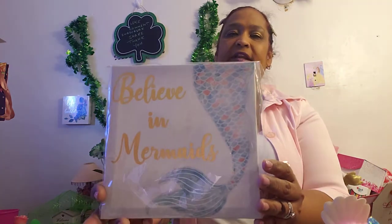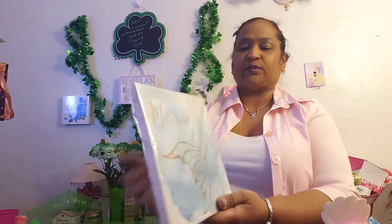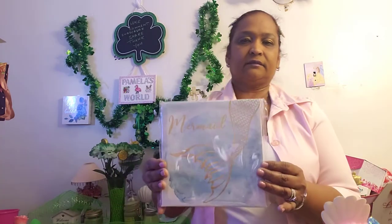So you guys finally get to see some of my collection! 'Believe in Mermaids' — look at that. I love the gold foil writing — look at that, 'Believe in Mermaids,' beautiful. And then the other one says 'Mermaid Kisses Starfish Wishes' — I love this. And the other one is a mermaid — I love this one with the gold mermaid tail. Beautiful.